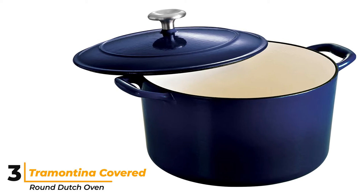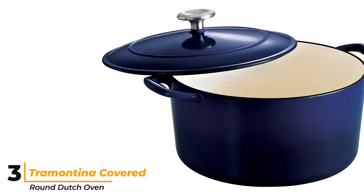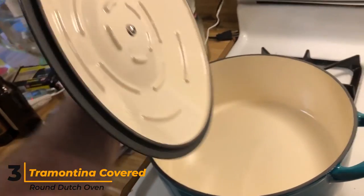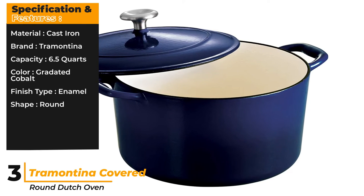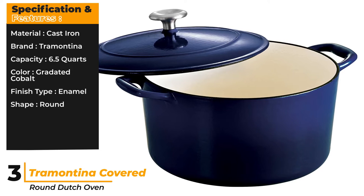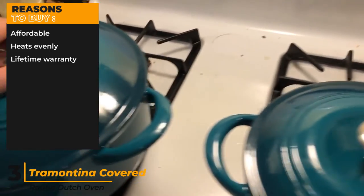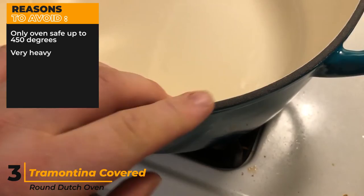Cooking rice in this model wasn't ideal — it came out overcooked, presumably because of its lack of heat retention in comparison to other pots tested. One other thing to note is that the enamel on the outside of the pot began to show signs of wear after some impact with a metal spoon, so we don't think it has the same longevity as some higher-end versions. Regardless, it still gave an overall satisfactory performance, especially when its modest price point is taken into consideration. Specifications: material cast iron, brand Tramontina, capacity 6.5 quarts, color gradated cobalt, finish type enamel, shape round. Reasons to buy: affordable, heats evenly, lifetime warranty. Reasons to avoid: only oven safe up to 450 degrees, very heavy.